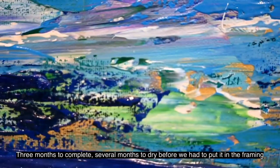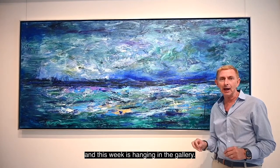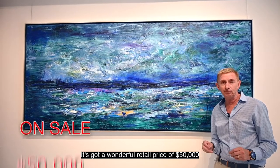Several months to dry before we had to put it in the framing, and this week it's hanging in the gallery. It's got a wonderful retail price of $50,000.